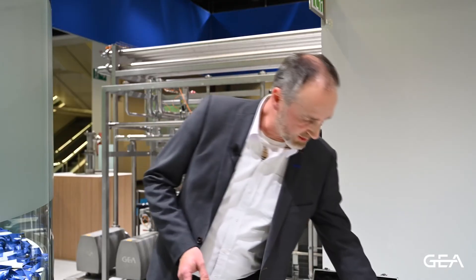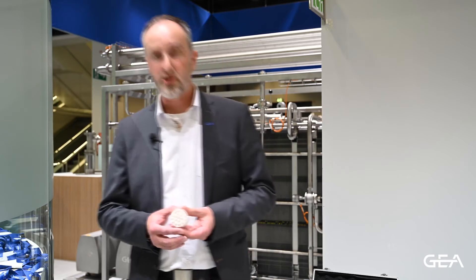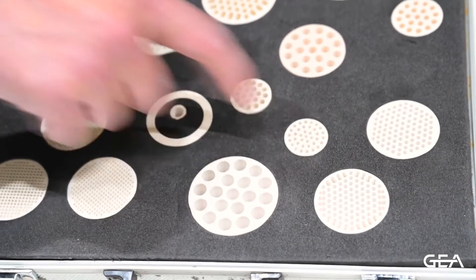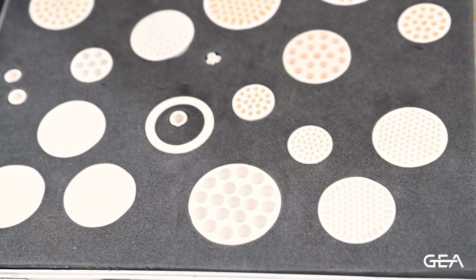If you are looking for ceramic multi-channel membranes, we are able to produce them in our factory in Older, where we supply different geometries, different channel diameters, and different pore sizes.